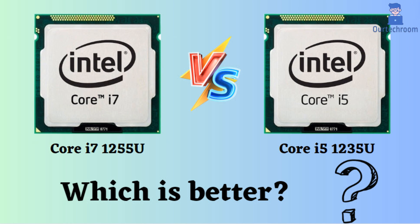In this video, I will compare the Intel Core i7-1255U and the Intel Core i5-1235U, highlighting their differences, and then provide a conclusion to assist you in determining the superior option.